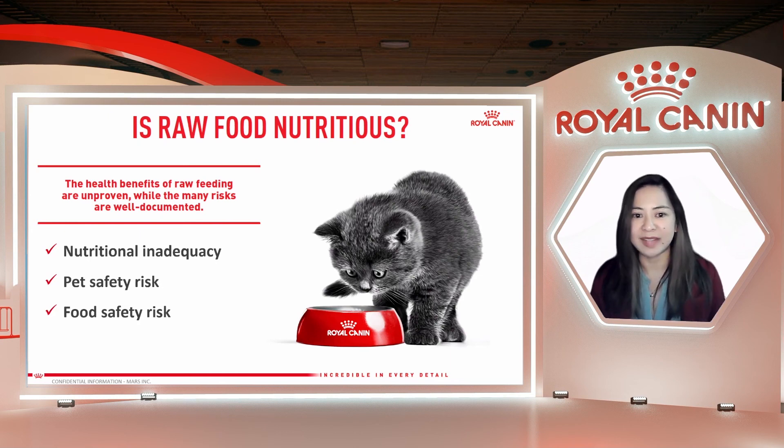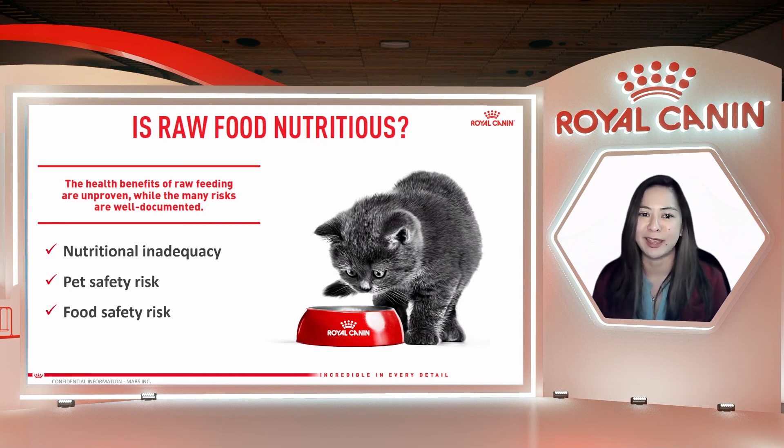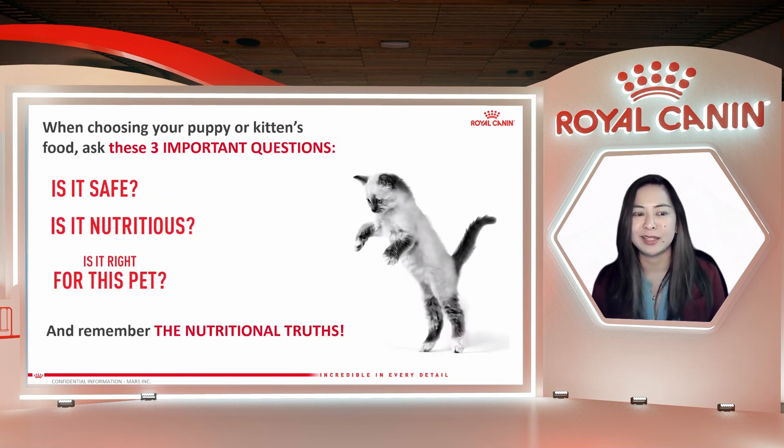So those are the three topics — byproducts, grains, and raw food. I ask you again: when choosing your puppy or kitten's food, please remember these three important questions. Is it safe? Is it nutritious? And is it right for your puppy and kitten? And remember the nutritional truths — that puppies and kittens need nutrients, not ingredients. That's it for me today. Thank you very much.